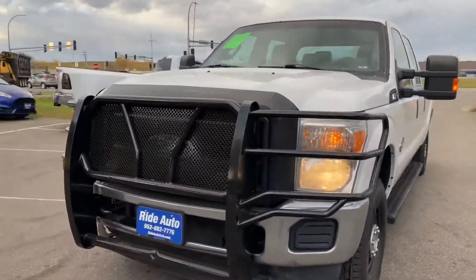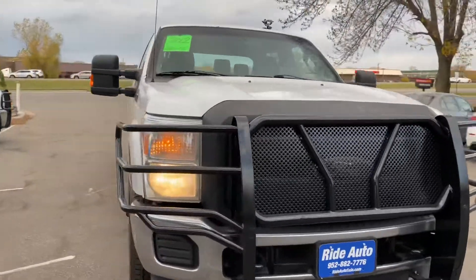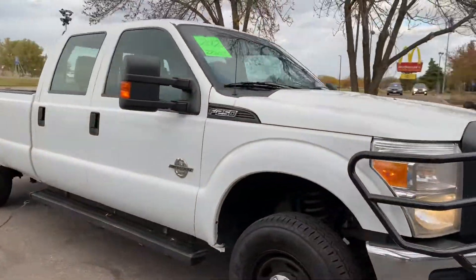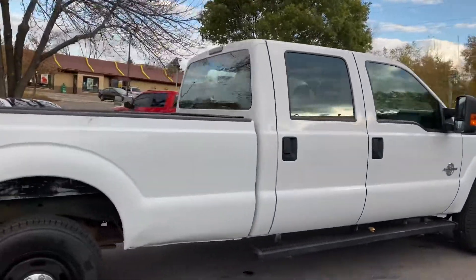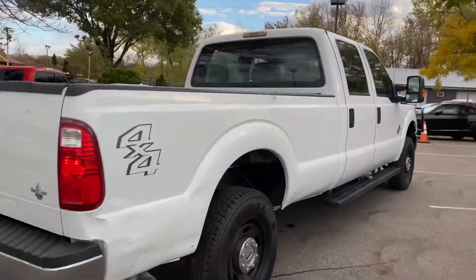Take a look at this hard-working truck. 2012 Ford Super Duty — this is an F-250 three-quarter-ton. It's a crew cab 4-door, long bed, 4-wheel drive with a Power Stroke 6.7-liter turbo diesel.